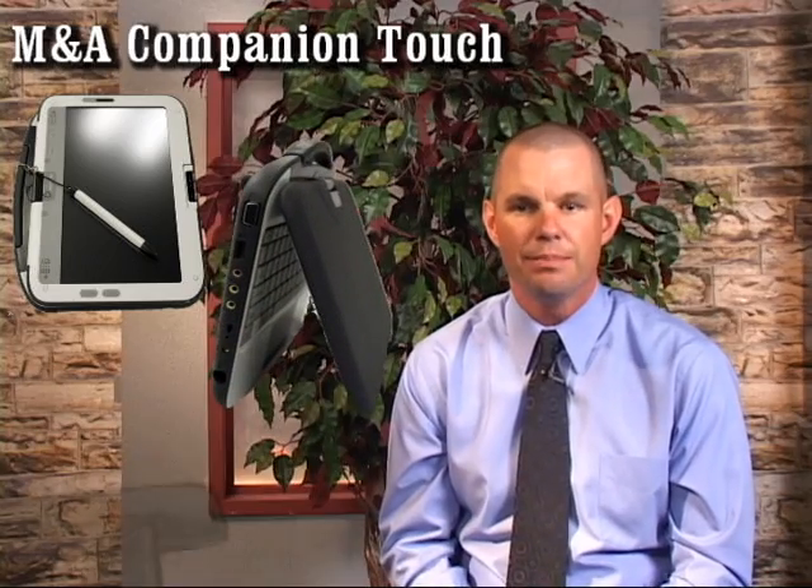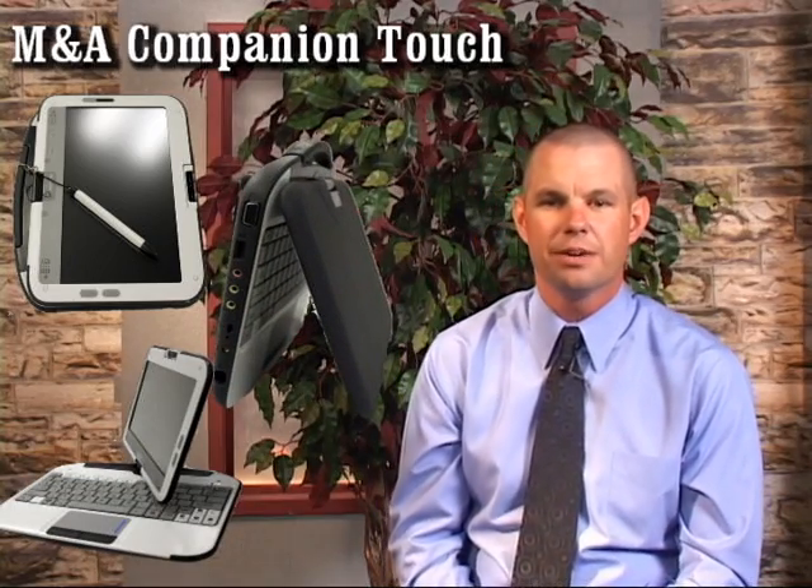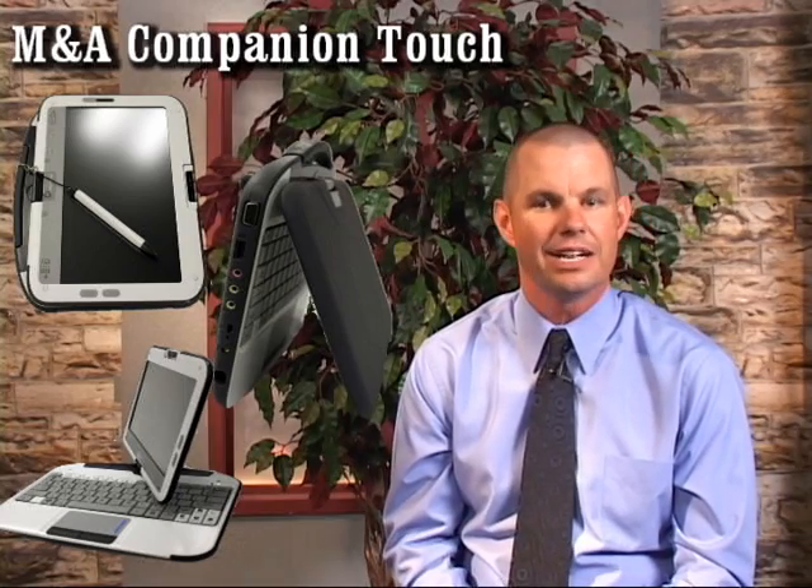What if we could provide one tool that would allow teachers to bring the world into their classroom? Well, we no longer have to ask what if. We have found a technology that can transform education — the M&A Companion Touch. This tablet computer is designed specifically for schools. What makes this computer revolutionary is its power, its size, and its capabilities.